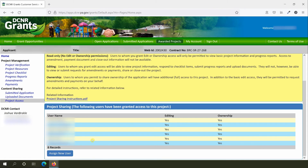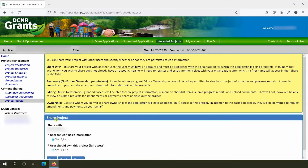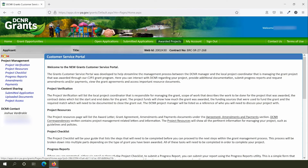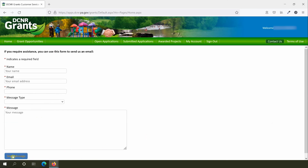If you need to remove a user from a project, you can do that from the Project Access page by clicking on the person's name. You can change their access permissions using the radio buttons and clicking Save, or remove them entirely by clicking Delete. You now have a basic overview of the DCNR Grants Customer Service Portal. If you ever have questions about your grant, contact your DCNR project manager — their contact information always appears on the left side of the portal in the navigation bar. For technical questions about the portal, use the Contact Us button in the upper right of the screen, fill out the prompts, and click Send Message. Thank you and enjoy your time on the DCNR Grants Customer Service Portal.